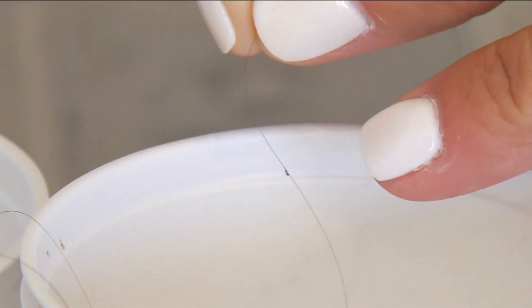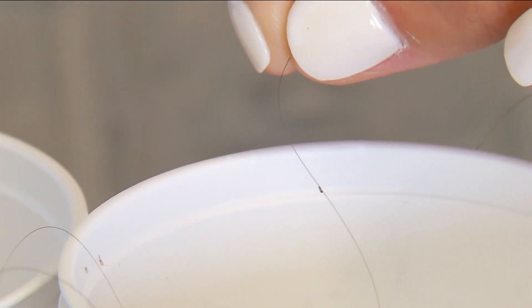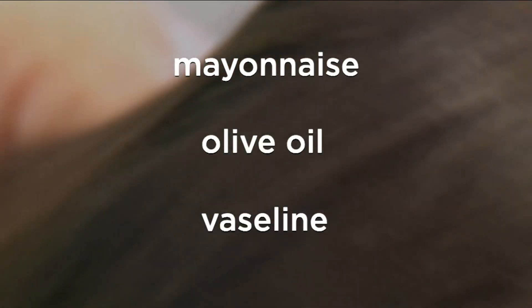Lice secrete a glue which is like cement. It covers the eggs, making it really hard to remove them. Which is why Mandy Odinson, founder of Fresh Heads, says so many home remedies just don't work. She says using mayonnaise, olive oil, or Vaseline — they're old wives' tales. They just aren't thick enough to suffocate the eggs.